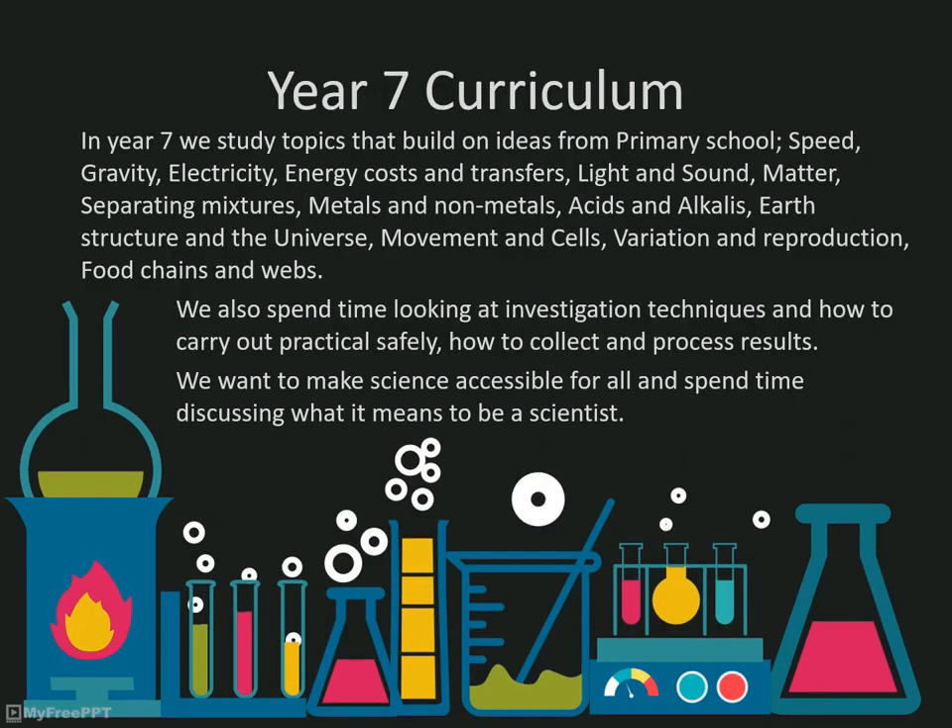In year 7, we spend time ensuring students develop skills in carrying out practicals using the specialist equipment we have here at Gillsborough. We teach a variety of topics that build on the science at Key Stage 2 and try to link the practical skills and investigations with the scientific theory they come across in the topics.